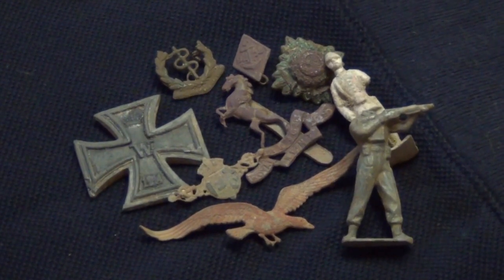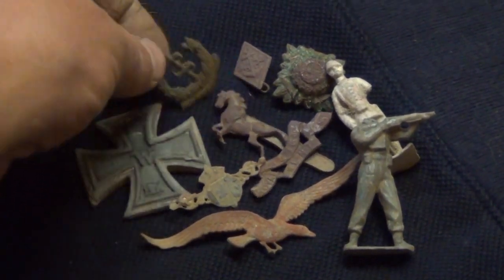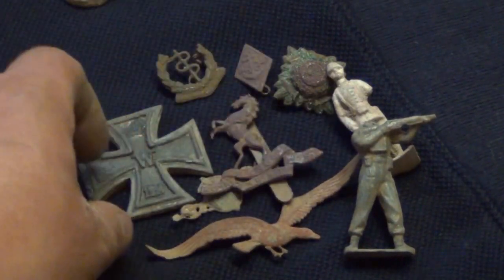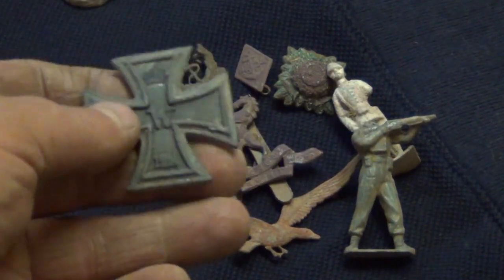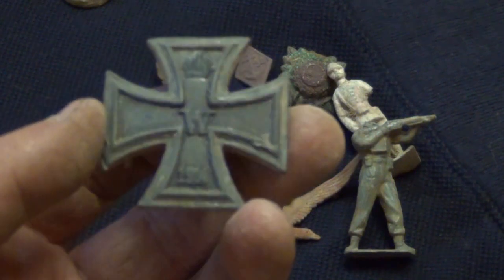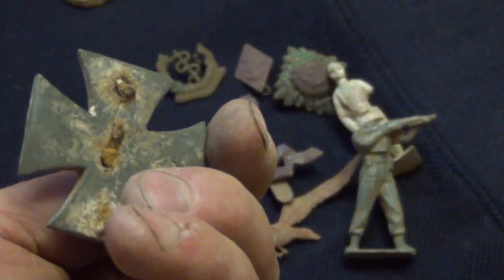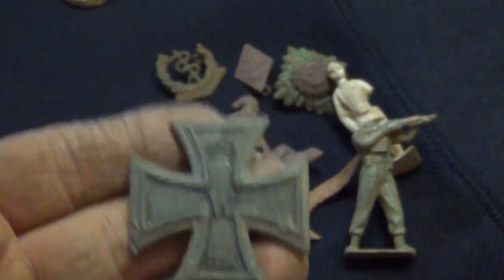These are a few military bits and bobs — little badges, cap badge. And this one is probably the best: it's a 1914 German Iron Cross. Quite heavy that.